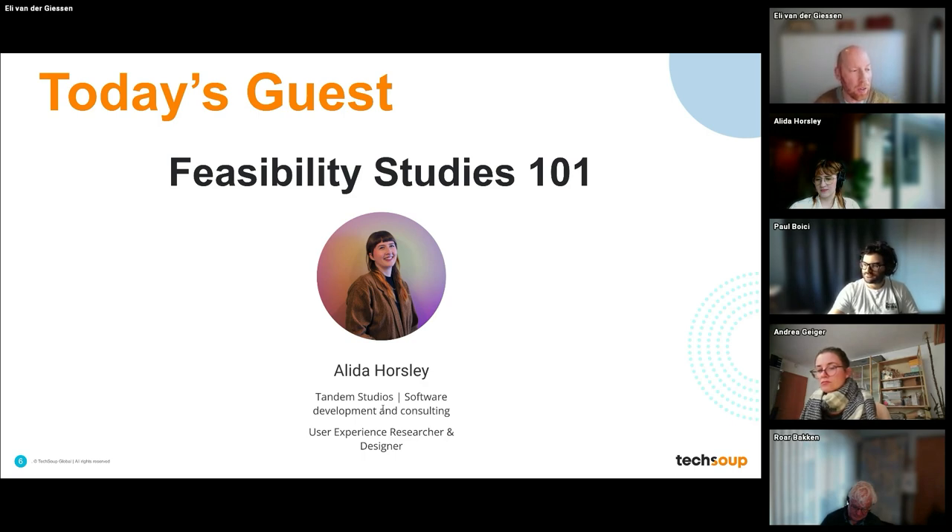As a problem solver, Ali works directly with stakeholders, teams, and users to support business needs and non-profit needs to find crucial insights. Let's dive right in so we can learn a little bit more about what a feasibility study is and how it can make your life a little bit better.